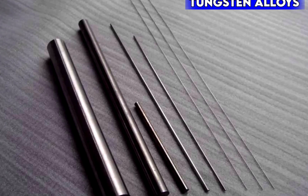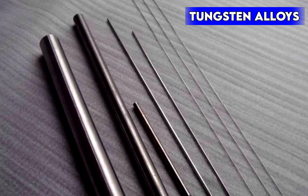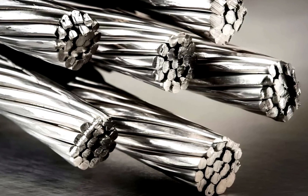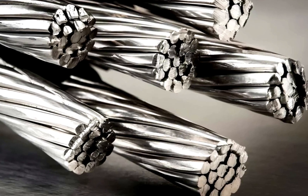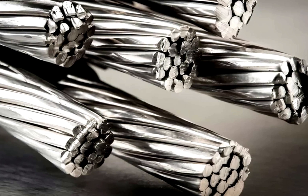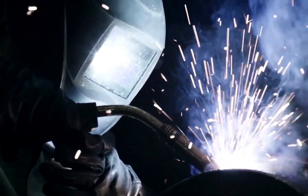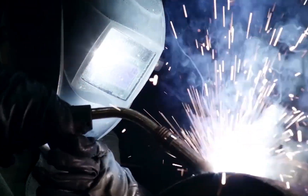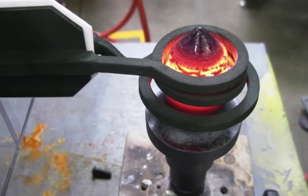There's also ongoing research into tungsten alloys — mixing tungsten with other metals to create materials that are strong but easier to work with. Some of these alloys are being used in space exploration, where heat resistance and durability are crucial. While tungsten's incredible properties make it highly valuable, they also make it difficult to work with. Its extreme hardness means that cutting and shaping tungsten requires specialized tools, often made from tungsten carbide itself. Welding tungsten is also tricky, since it has a high melting point and doesn't fuse easily with other metals. Instead, tungsten components are typically joined using brazing, where a lower melting point metal bonds them together.